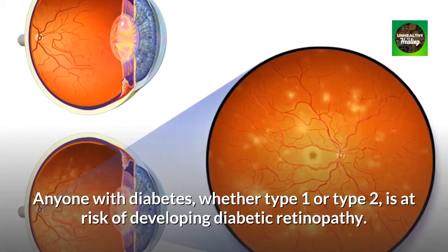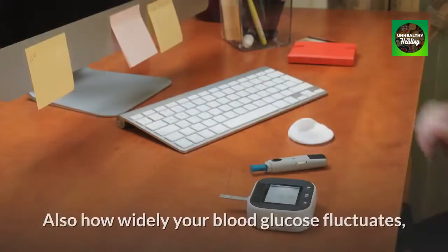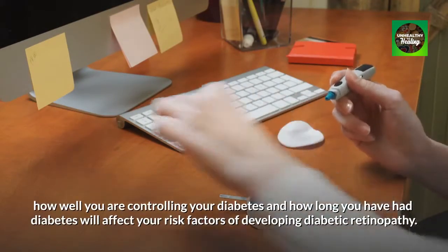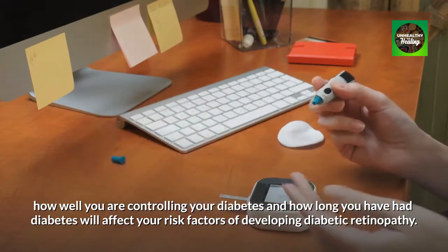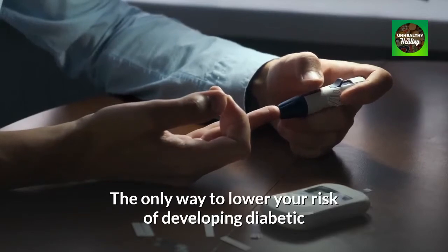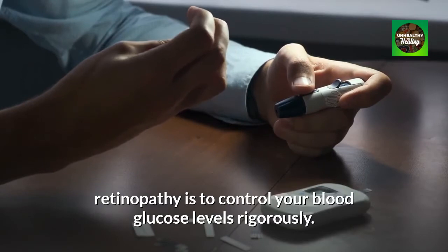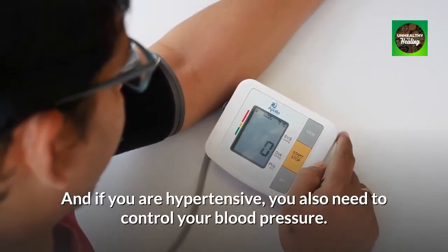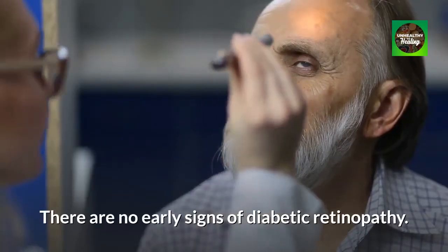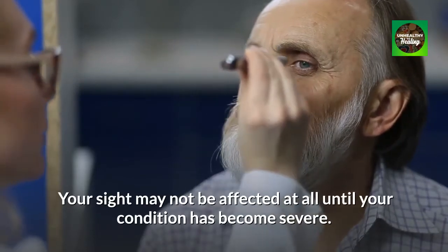Anyone with diabetes, whether type 1 or type 2, is at risk of developing diabetic retinopathy. Also, how widely your blood glucose fluctuates, how well you are controlling your diabetes, and how long you have had diabetes will affect your risk factors. The only way to lower your risk is to control your blood glucose levels rigorously. And if you are hypertensive, you also need to control your blood pressure. There are no early signs of diabetic retinopathy — your sight may not be affected at all until your condition has become severe.